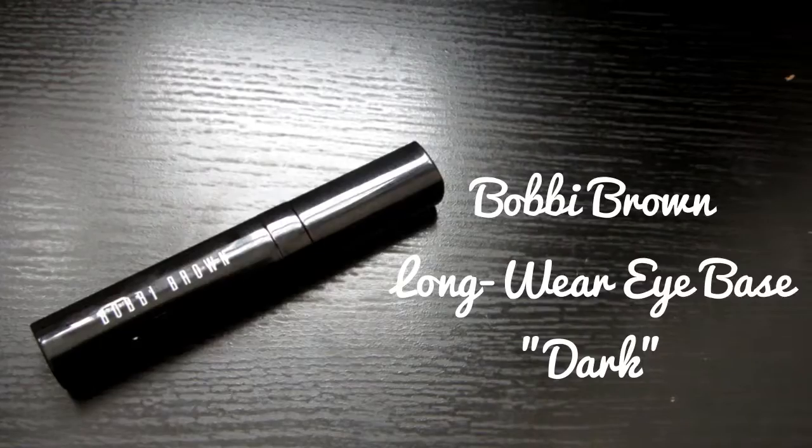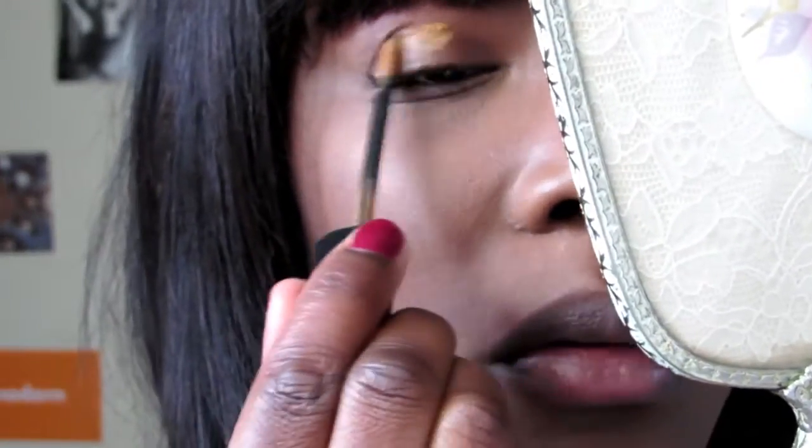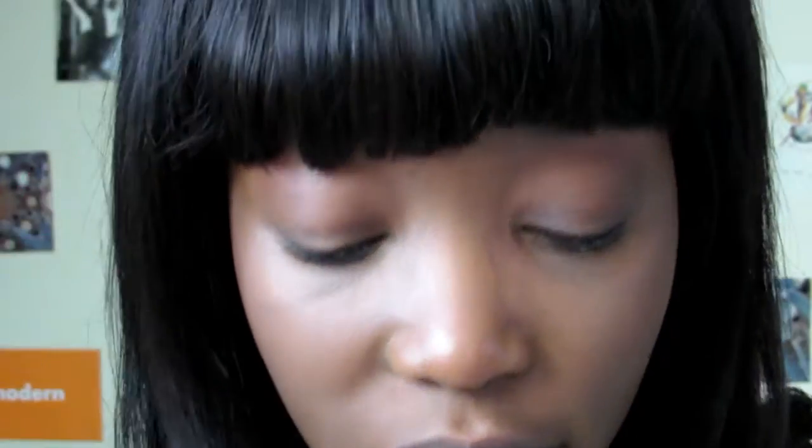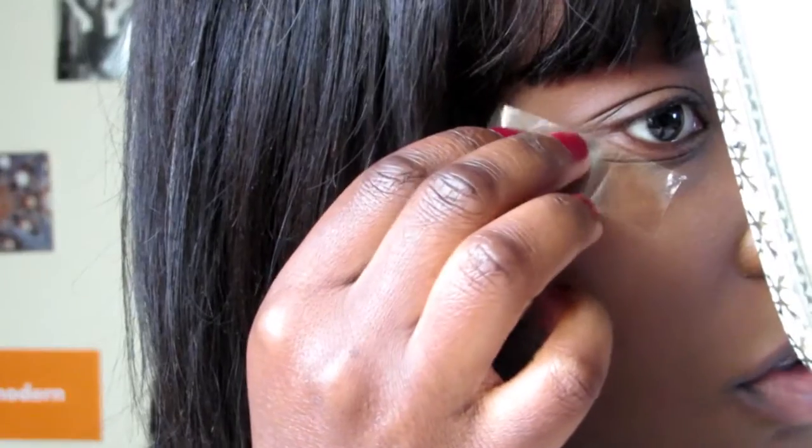I'm just going to zoom in to my eyes now because I'm moving on to my eyes. I'm going to take my Bobbi Brown Longwear Eye Base and put that on my lids. I'm going to be using tape to get a really crisp line, going diagonally from my lower lash line.